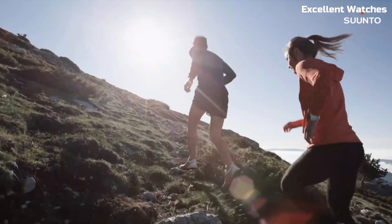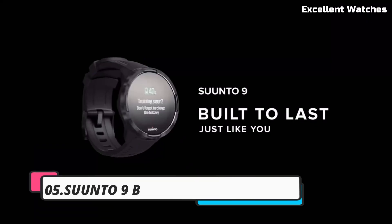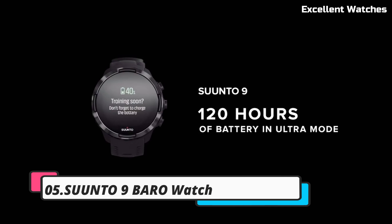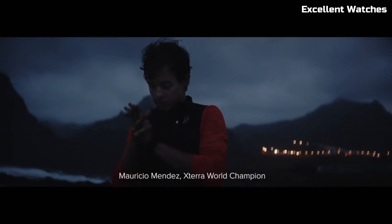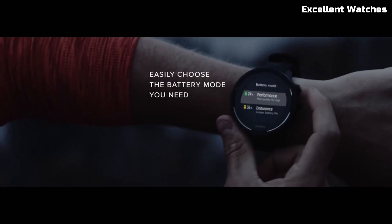Please like and subscribe to my channel and press the bell icon to get new video updates. Number 5: the Suunto 9 Baro Watch. The Suunto 9 Baro Watch is a powerhouse designed for endurance athletes and outdoor enthusiasts.